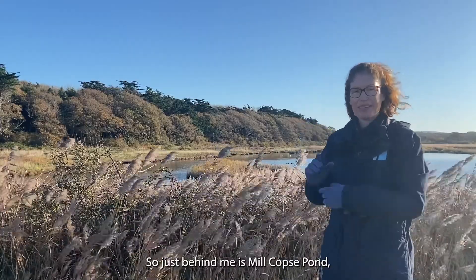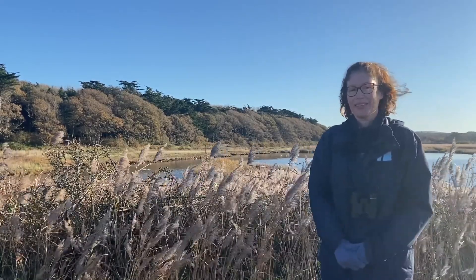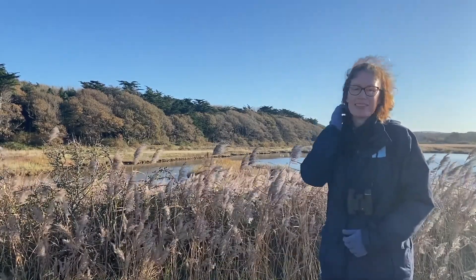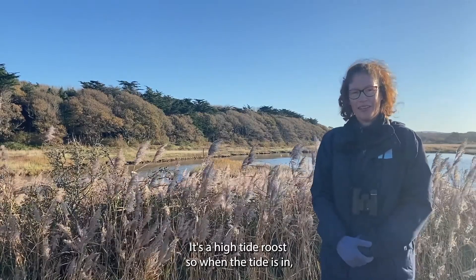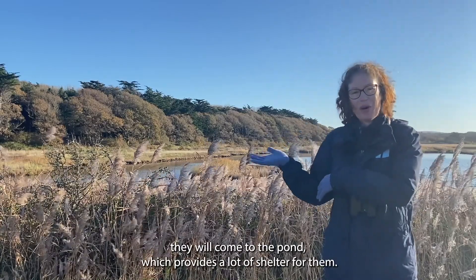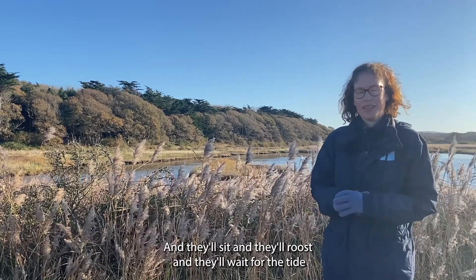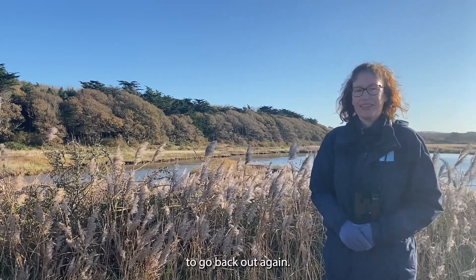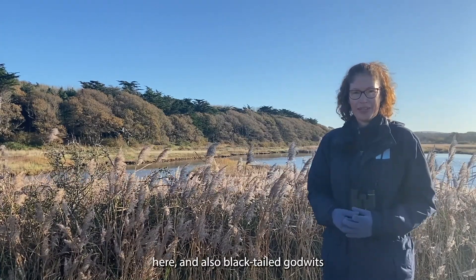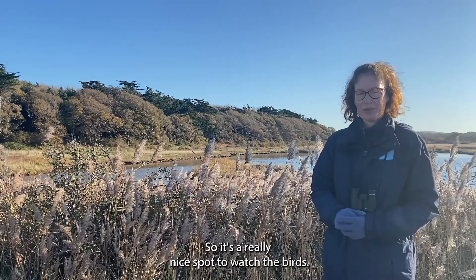Just behind me is Millcops Pond, which is just a short walk away from the mill house along the shared path. Millcops Pond is a really good site to watch the birds — it's a high tide roost. When the tide is in, the birds get washed off the mudflats and very often they will come to the pond, which provides a lot of shelter. They'll sit, roost, and wait for the tide to go back out. We get lots of teal and wigeon here, and also black-tailed godwits and brent geese.